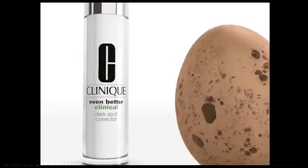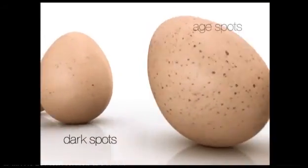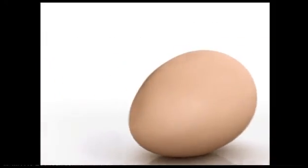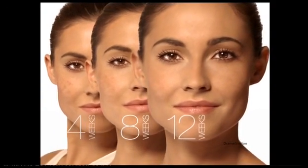Discover Clinique's Even Better Clinical Dark Spot Corrector. It visibly breaks up the appearance of dark spots, age spots and post acne marks on every skin type and tone. With a 53% improvement in evening skin tone. It's lab certified.